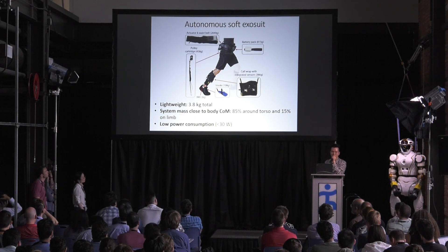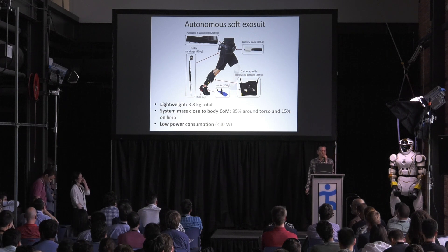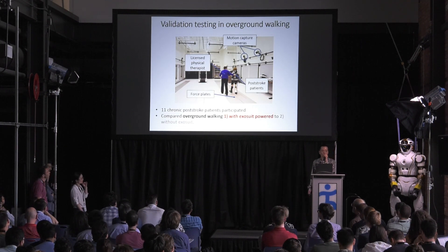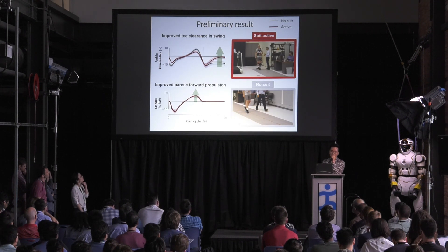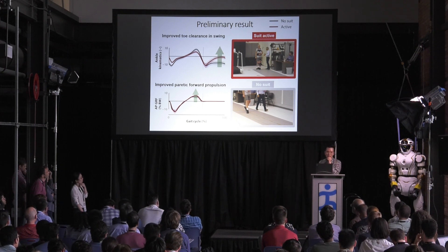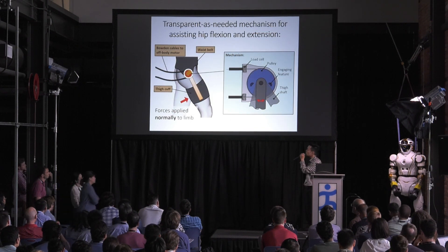This new system is less than four kilograms. We greatly simplified the structure for use in clinics and tried to minimize power consumption. To validate the system, we conducted an overground walking study recruiting 11 patients and compared overground walking with the exosuit powered versus without wearing the exosuit. Results were similar to the treadmill walking — we could see improved toe clearance in swing and improved paretic forward propulsion. We are still analyzing this data and hope to present it at next year's Dynamic Walking.